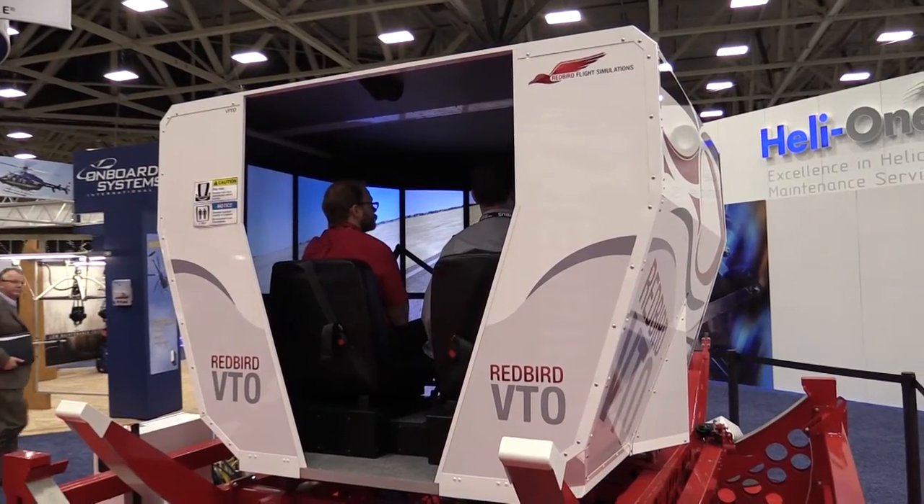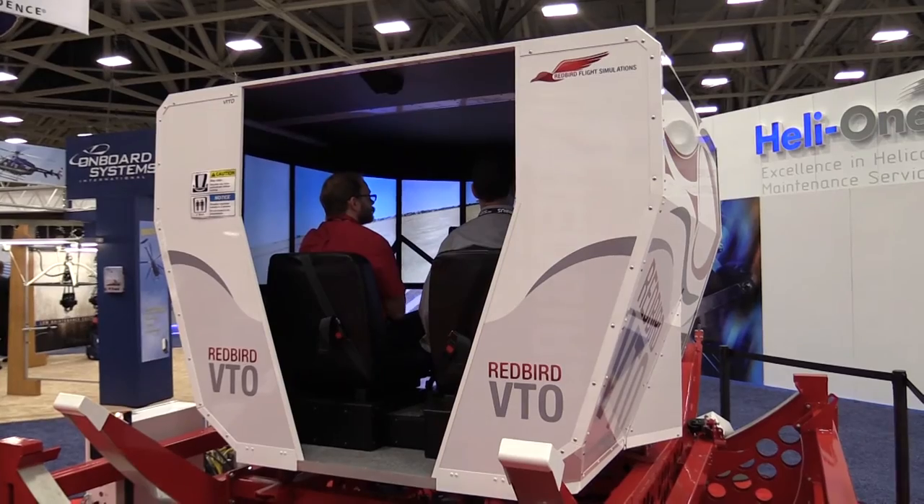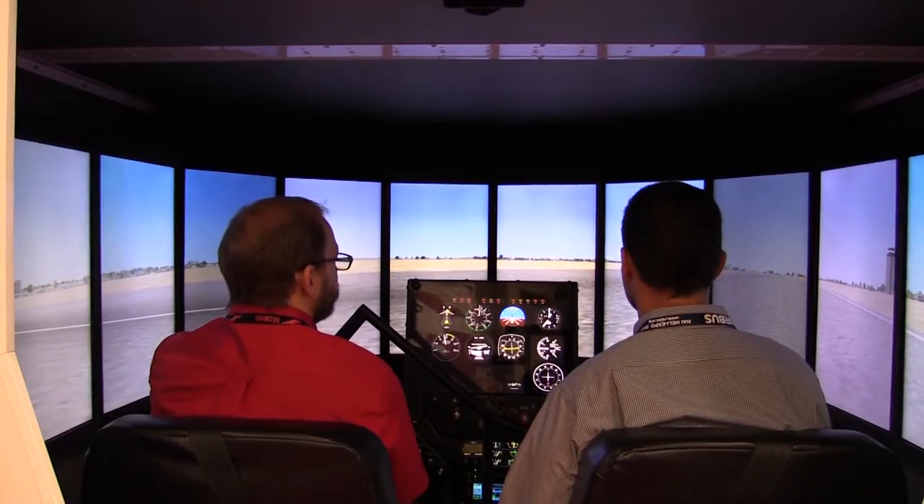Redbird Flight Simulations came to Heli Expo for the first time, showcasing its new Redbird VTO, designed to help teach hovering and auto rotations.